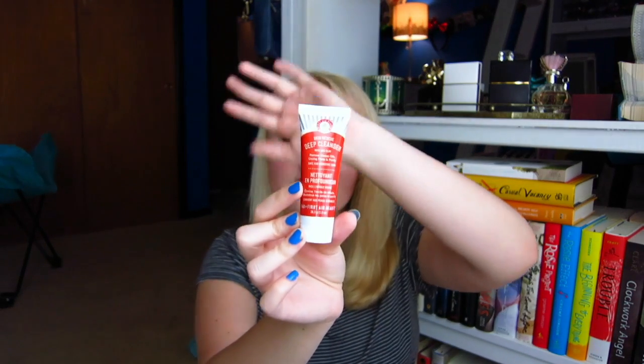Next up we have the First Aid Beauty Skin Rescue Deep Cleanser with red clay. It removes excess oils, unclogs pores, and purifies — and it's safe for sensitive skin. I've heard great things about this and I'm very excited to try it out. I love First Aid Beauty; I use their moisturizers and I've used some of their cleansers in the past and I've never been let down, so I'm hoping this will be the same.